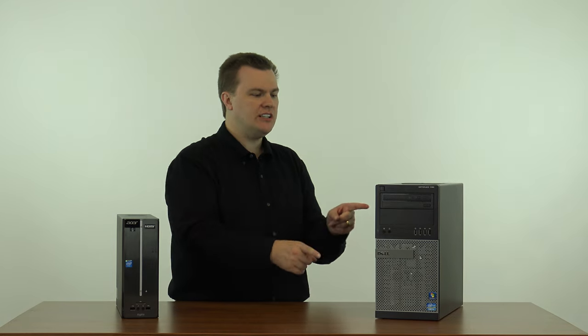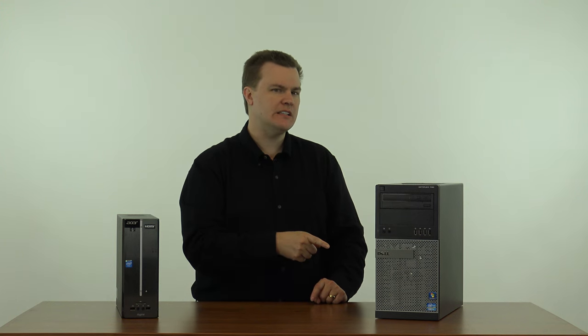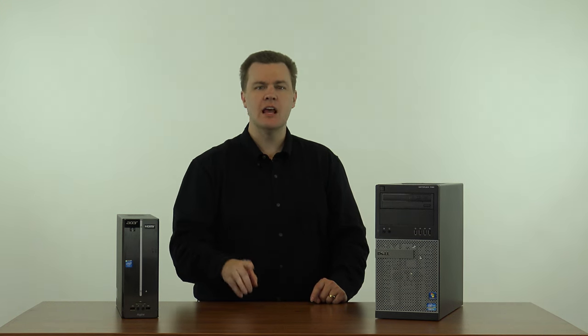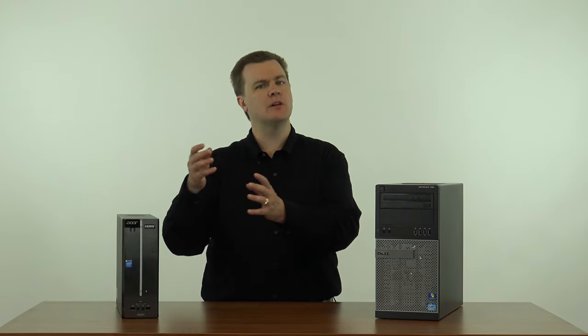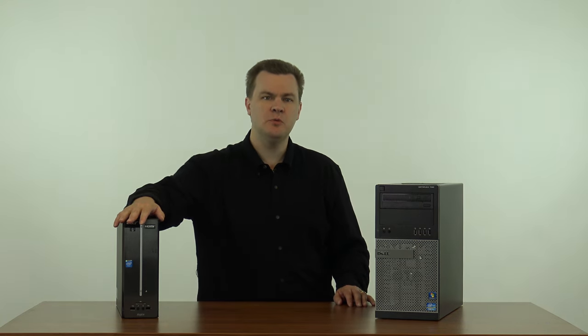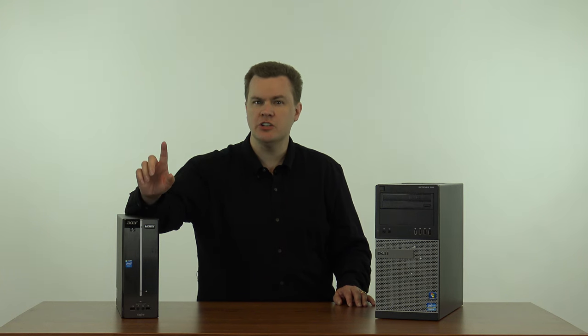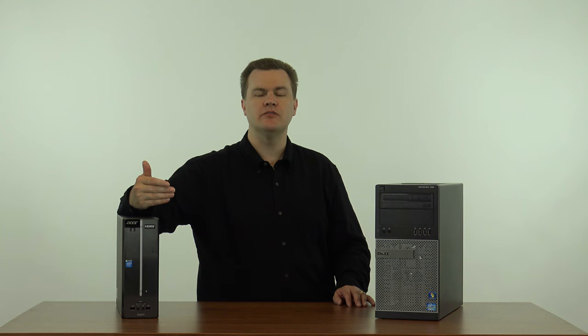This machine came with four gigabytes of RAM and a 250 gigabyte hard drive, but that's not important because they come in all different sizes. Some come with no hard drives, which I don't recommend. Some come with 250, some with 500 — I've even seen a few with a one terabyte drive. This is where you have to be willing to do a little investigation yourself and look through the listings to find the right machine for you.